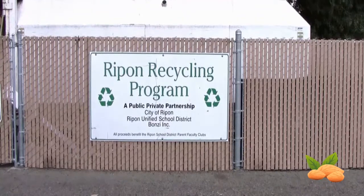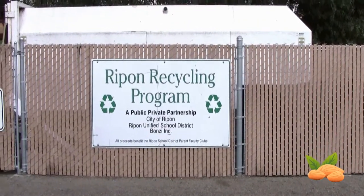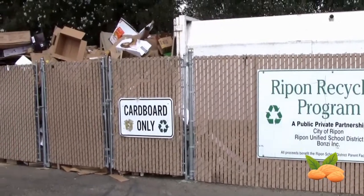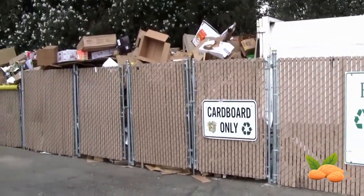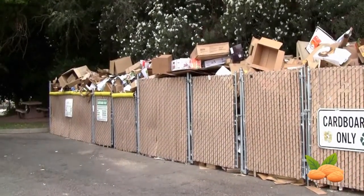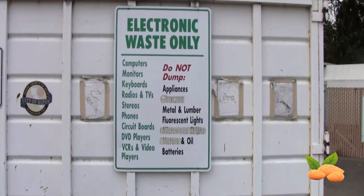One of the areas that I'm involved in is helping at the recycling center during the months where the schools are in charge of them. You can take your cardboard down there. There's a bin for styrofoam, there's a bin for newspaper, there's a bin for cans and bottles.